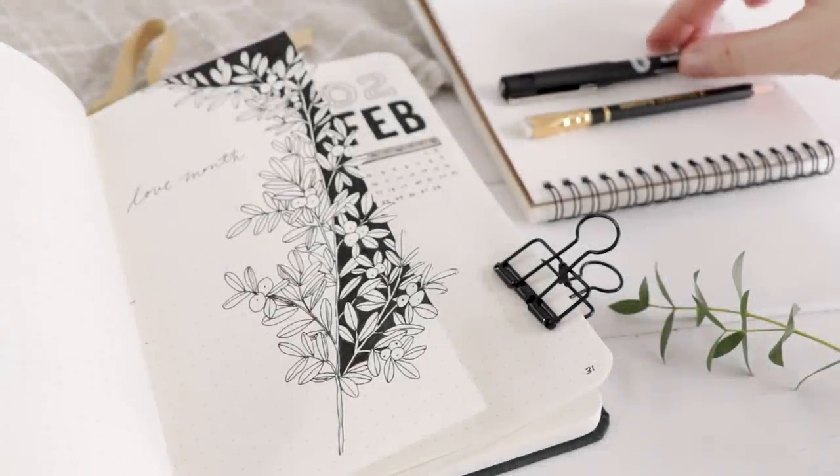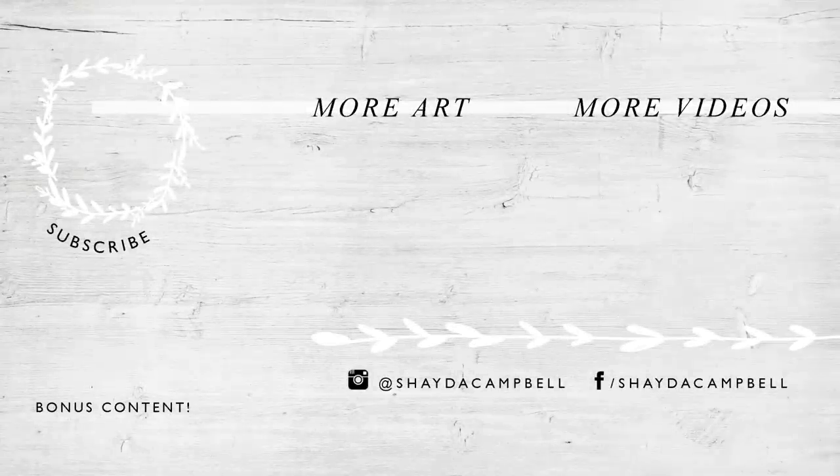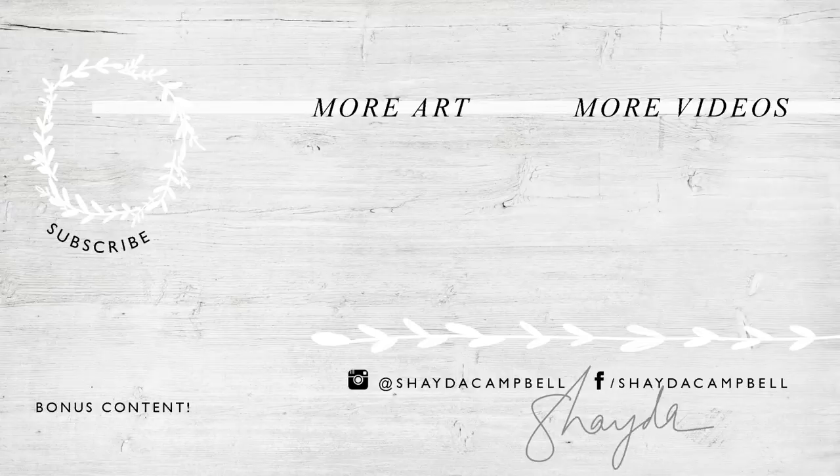Thanks so much for watching today, guys. Remember to watch the February 2019 'plan with me' if you haven't seen it already, and I will see you soon with a new tutorial. Don't forget to subscribe.